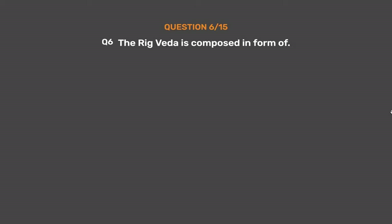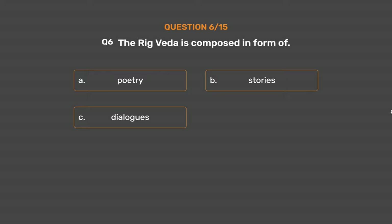Question number 6. The Rig Veda is composed in the form of: Option A: Poetry. Option B: Stories. Option C: Dialogues. Option D: Hymns.